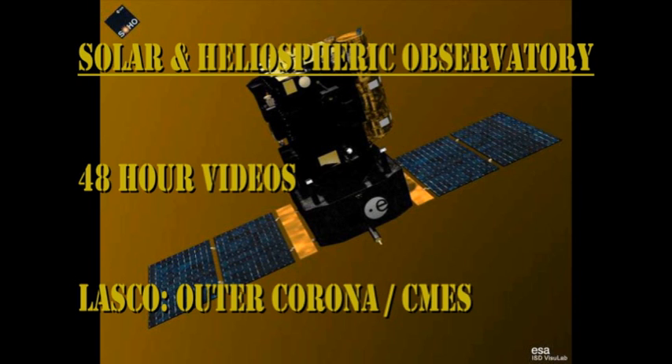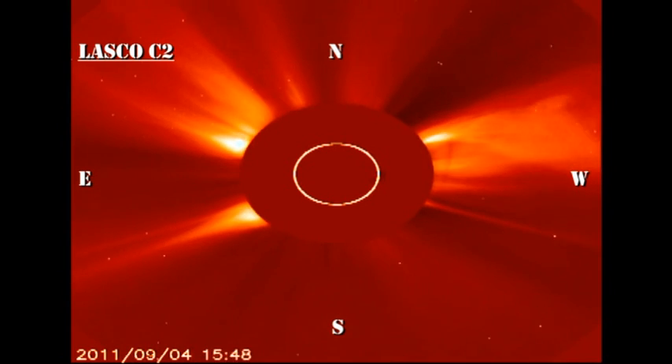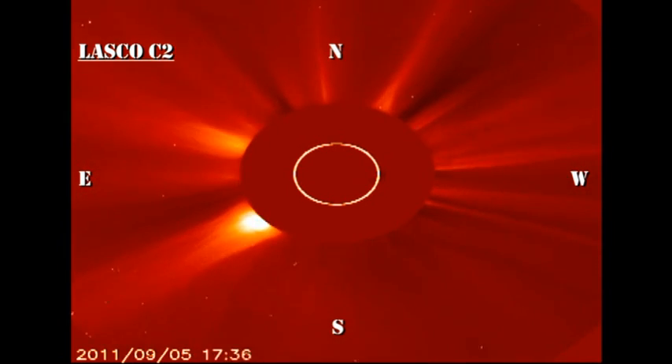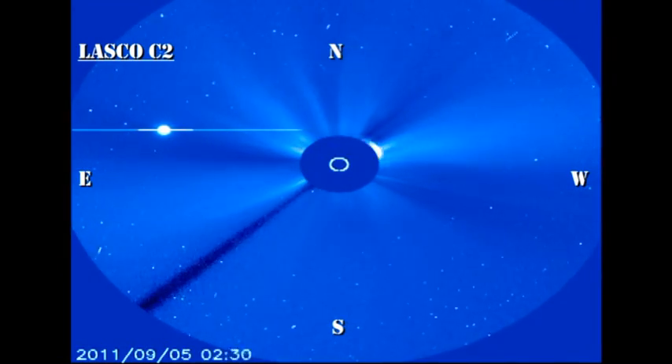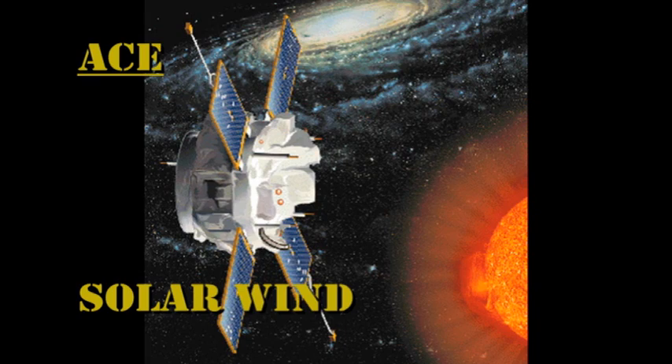Once again, in the coronagraph data from SOHO, I challenge you to follow all the coronal mass ejections that we're seeing. Unfortunately, at the time of the M5 flare there's a data gap, which may be filled in later. However, there's a beautiful coronal mass ejection from that second M flare off the northwest limb.